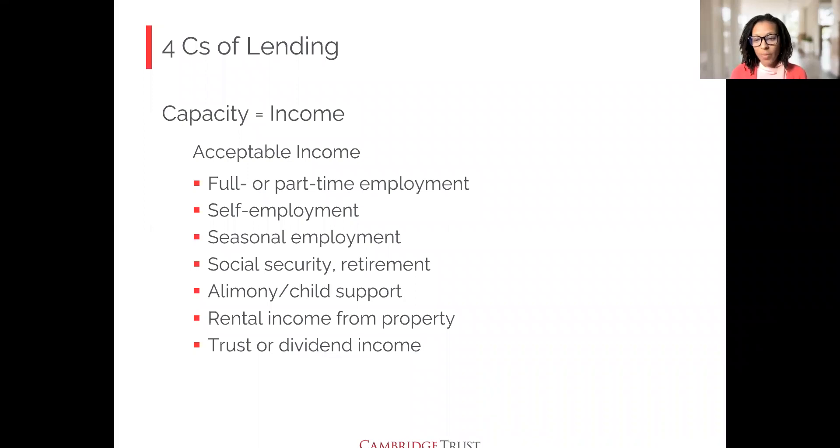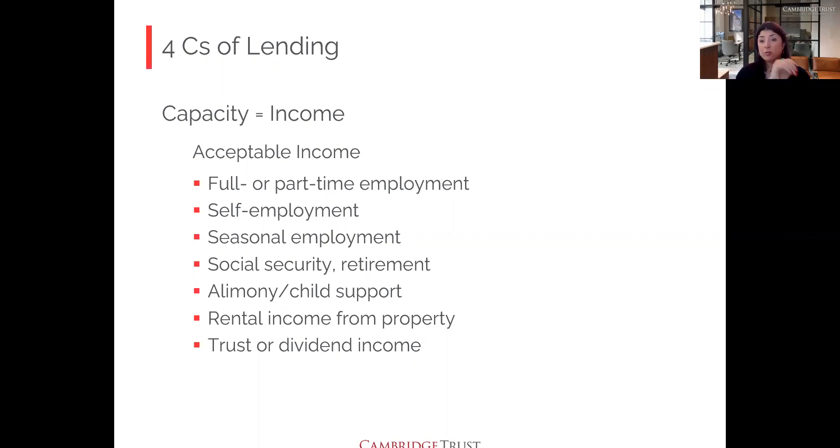Question about social security: if you're retired and receiving social security benefits, or if a child in your care receives them long-term, that income can be utilized. Documentation is the letter from social security indicating the amount. We actually gross that amount up to account for the fact that you're not paying taxes on it, which gives you a slight boost compared to taxable W-2 income.